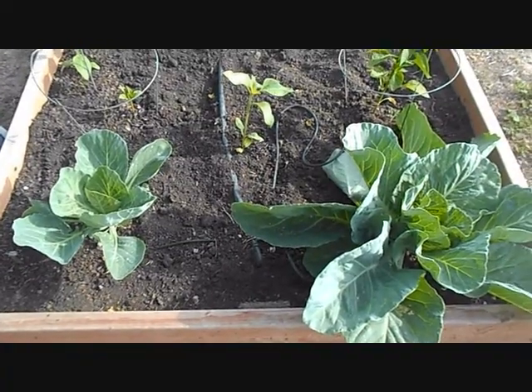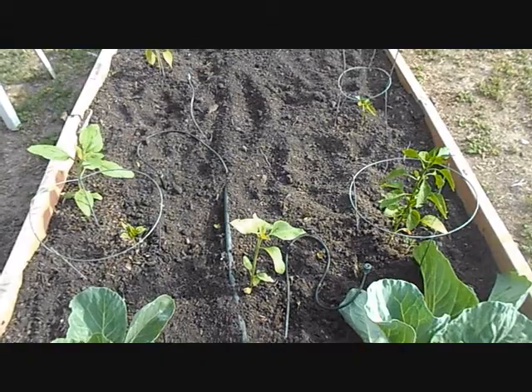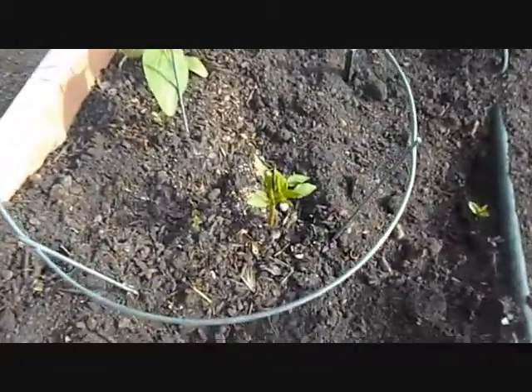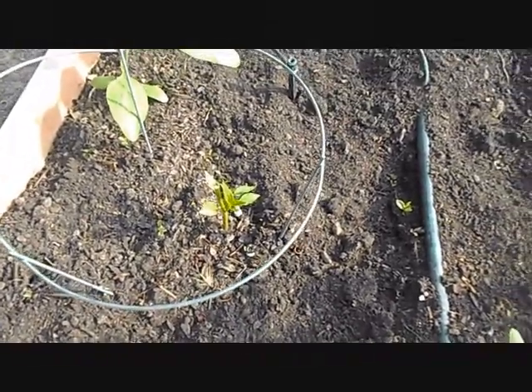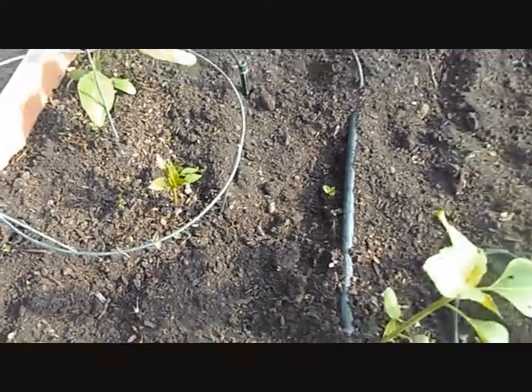A couple more cabbage out here, and a couple sunflowers I'm just going to let grow. I had to cut this pepper back — it looked like it froze, I don't know what happened, but it's coming back. Maybe it'll be a lot bushier, because I don't usually cut mine back. We'll see how it goes.